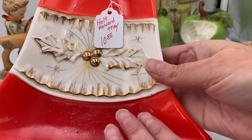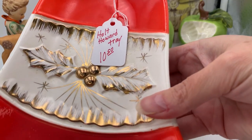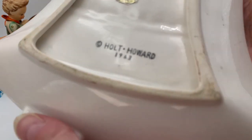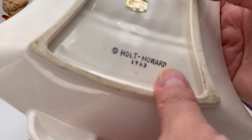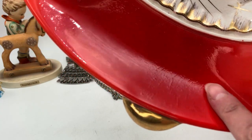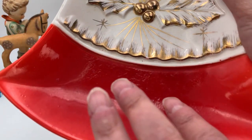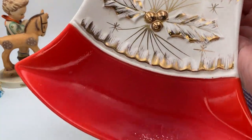This is a Holt Howard tray. It looks orange with gold trim and has some crazing. It's marked Holt Howard 1963 with a faint gold sticker. I saw one of these at auction a few weeks ago going for about $50, but mine has crazing — it almost looks like something hot was placed in it. Otherwise no chips or cracks. I paid $10.50 for it and hopefully mine will sell for $50 as well.